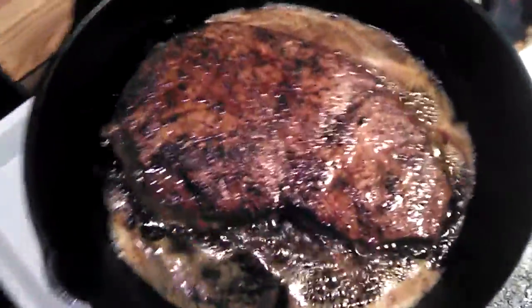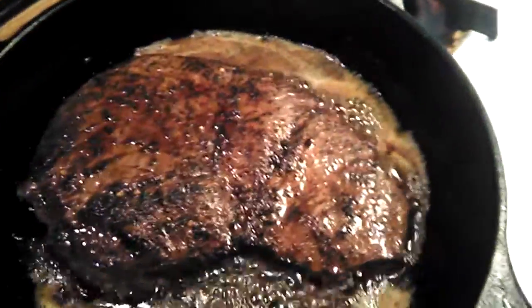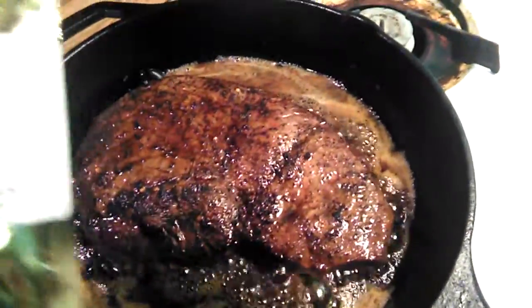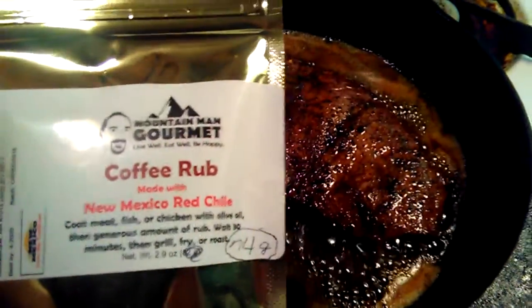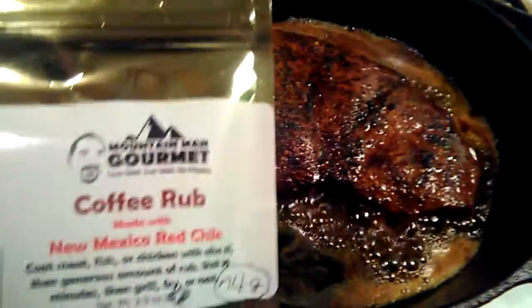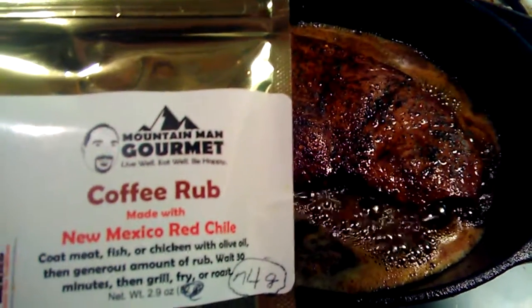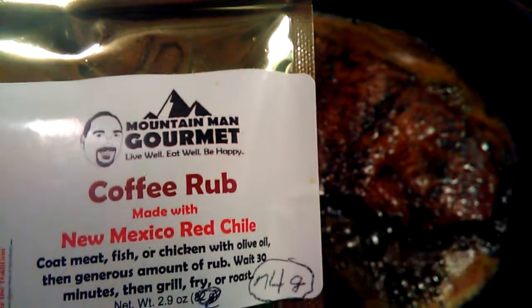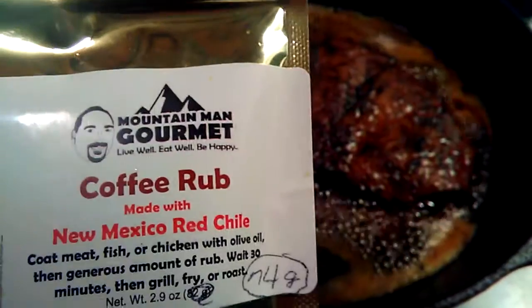Especially since the only thing I've had all day was three fish tacos and — I had something else earlier, can't remember what that was — an apple, I think. Anyway, it was a long day. I worked really hard, but now this is what I get to have: some Mountain Man Gourmet coffee rub made with New Mexico red chili.